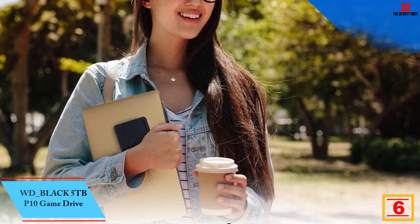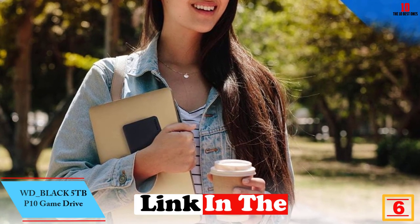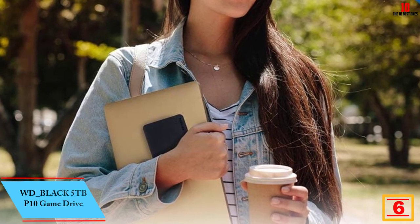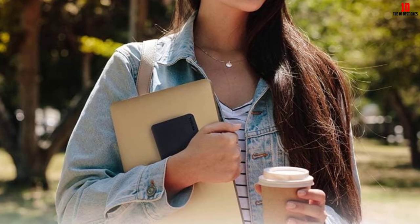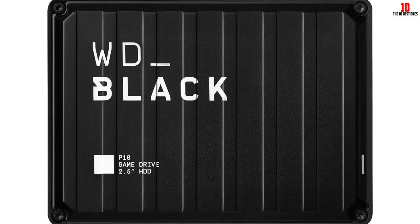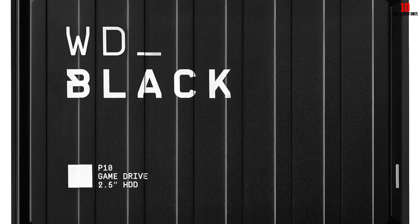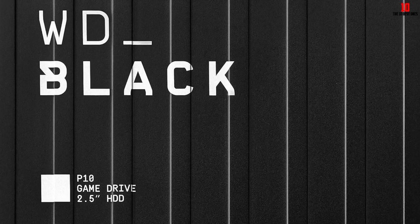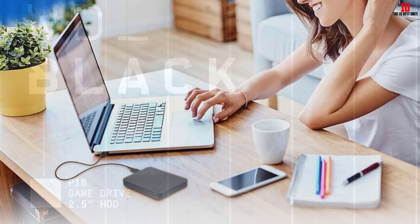At number 6, we have the WD_Black 5TB P10 Game Drive. It is a portable external hard drive built specifically for gamers. With a sleek metal top covering, it has a capacity of up to 5TB that can hold up to 125 games. It is compatible with PlayStation, Xbox, PC, and Mac, and comes with an 18-inch USB Type-A to Micro-B cable with super-speed interface up to 5 gigabits per second.